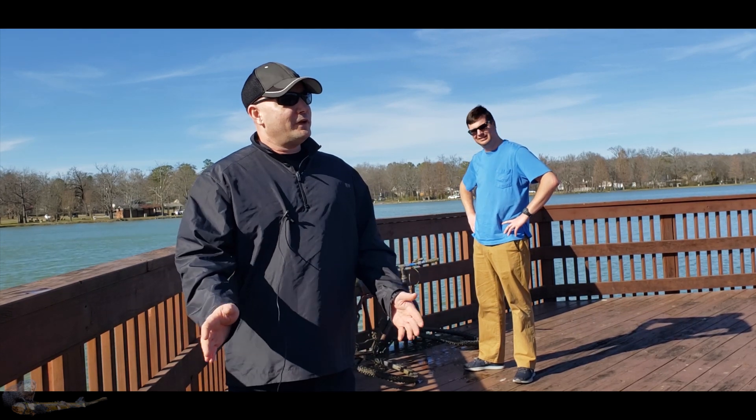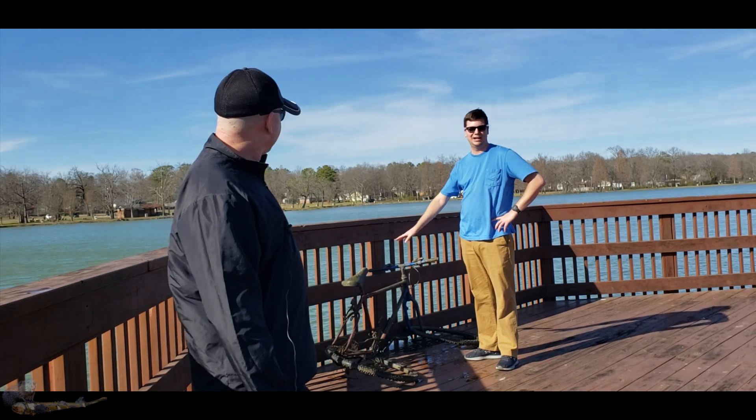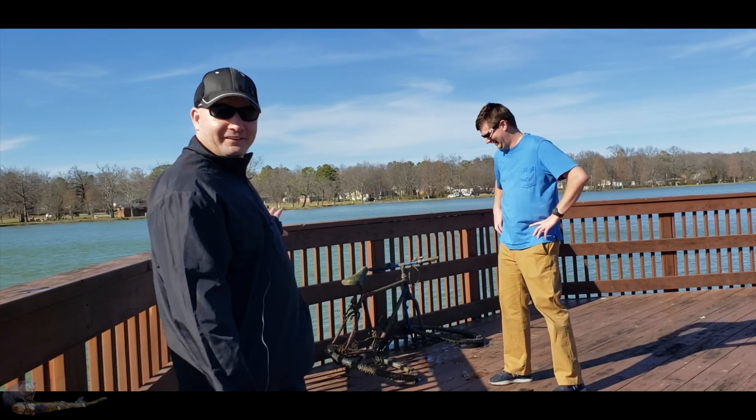We've been here for five minutes and he's already found a bicycle out of the East Lake Park. Already found himself a bike. So if anybody lost a bike, leave it in the comments.